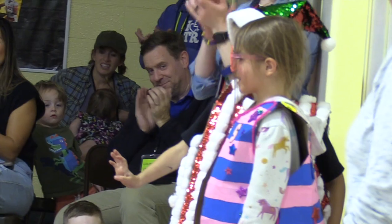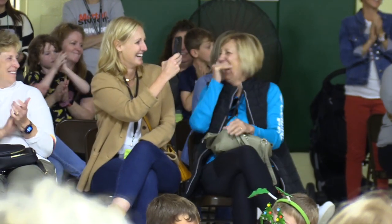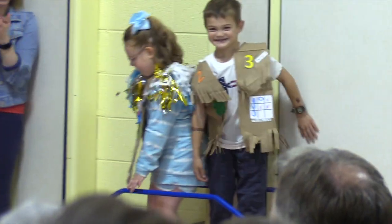Strike your pose — woo, nice job! Strike your pose. Oh, very good. Let's hear it!